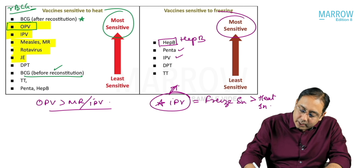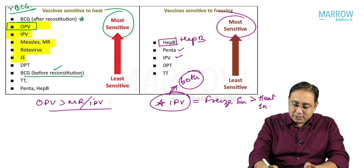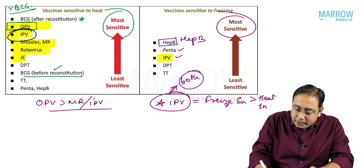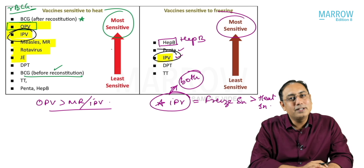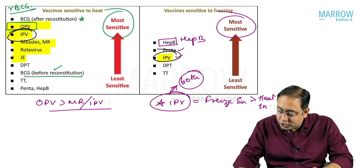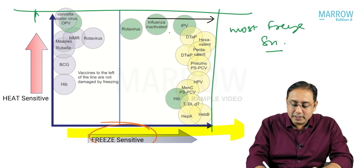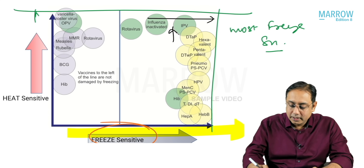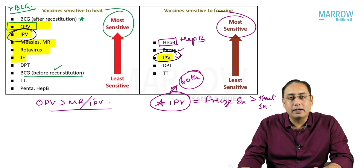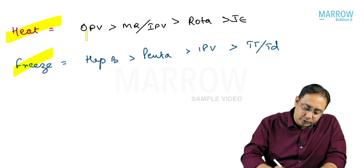IPV is more freeze sensitive than heat sensitive, though it is considered both heat and freeze sensitive. You can see on the graph that IPV appears in both categories, but it is positioned more towards freeze sensitivity than heat sensitivity. So IPV is considered more freeze sensitive and lesser heat sensitive when comparing both.